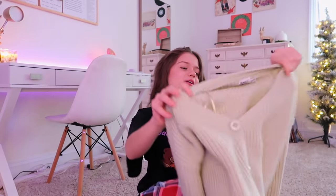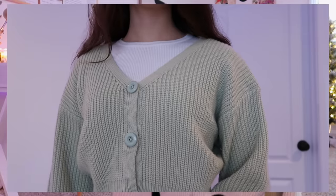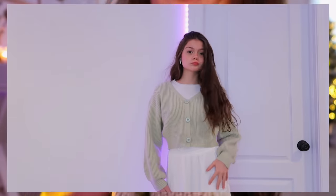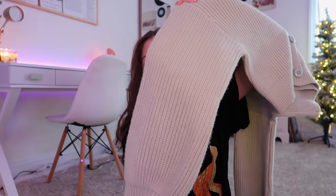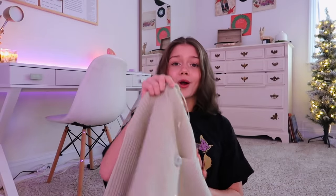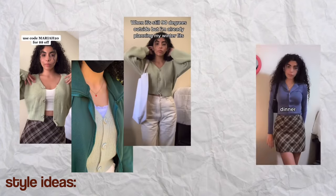My other favorite sweater — I literally cannot decide — is this beautiful green sweater with a really pretty crocheted look to it. It has this oversized sleeve style that goes together at the wrist and it's really flattering, super comfortable and soft. There's someone I follow on Instagram named Mariah who got this sweater as well as the blue shirt I showed earlier, and I'm obsessed with the way she styled them. She just has the best sense of style and I want her closet.